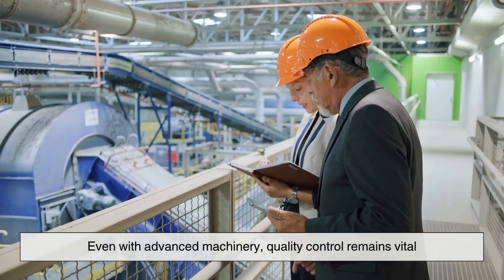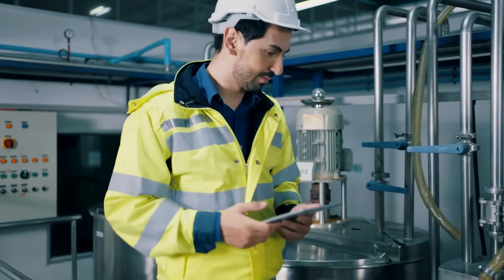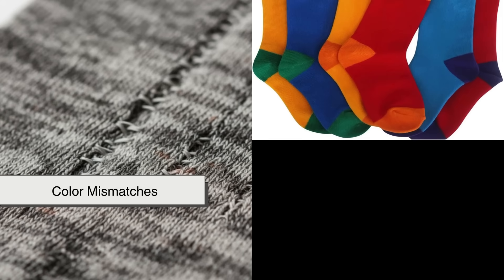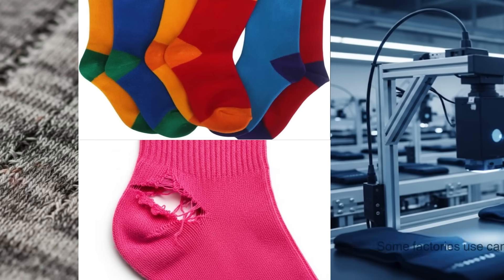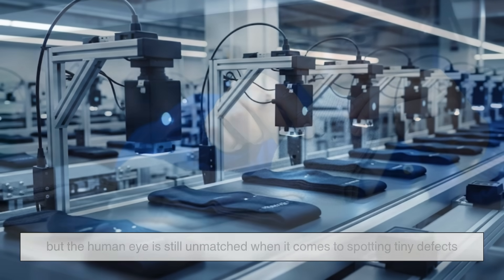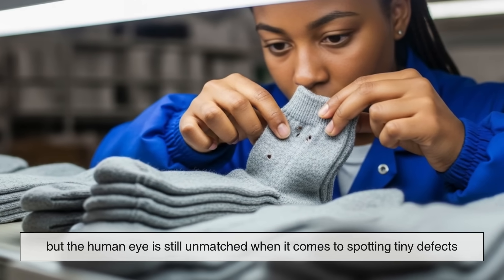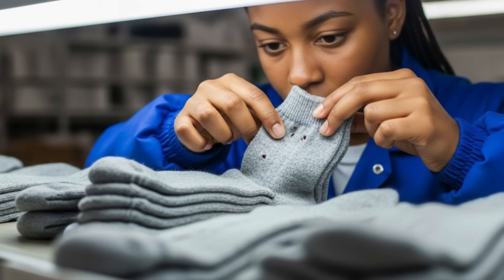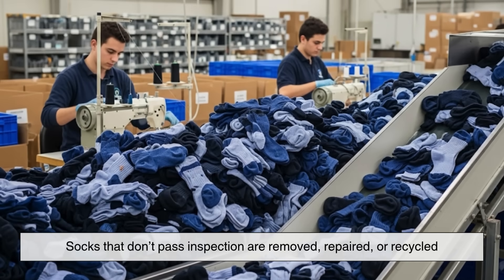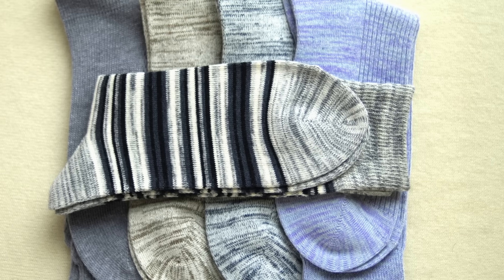Even with advanced machinery, quality control remains vital. Trained inspectors examine each pair for flaws like uneven stitching, color mismatches, or holes. Some factories use cameras and sensors to detect problems automatically, but the human eye is still unmatched when it comes to spotting tiny defects. Socks that don't pass inspection are removed, repaired, or recycled, leaving only perfect pairs to move forward.